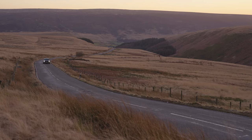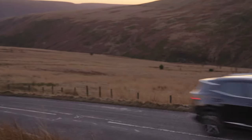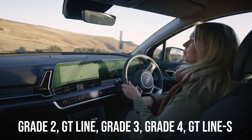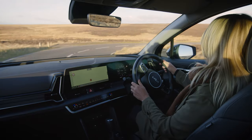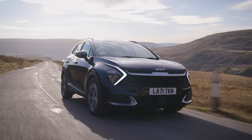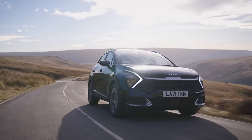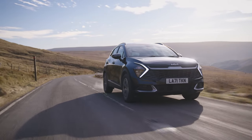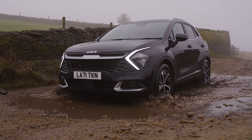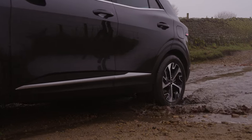Now we come to the trim levels. Even though the range starts at Grade 2, for some reason there are still 18 models comprised of eight powertrains and five model grades: Grade 2, GT Line, Grade 3, Grade 4 and GT Line S. The specification highlights section of the press pack is extremely long. To summarise: Android Auto and Apple CarPlay is standard on all grades, as are alloy wheels at least 17 inches in size, automatic headlights and wipers, and LED headlamps and daytime running lights. At this base level you forgo the two 12.3-inch touchscreen displays, but you do get an 8-inch touchscreen and a 4.2-inch display behind the steering wheel.